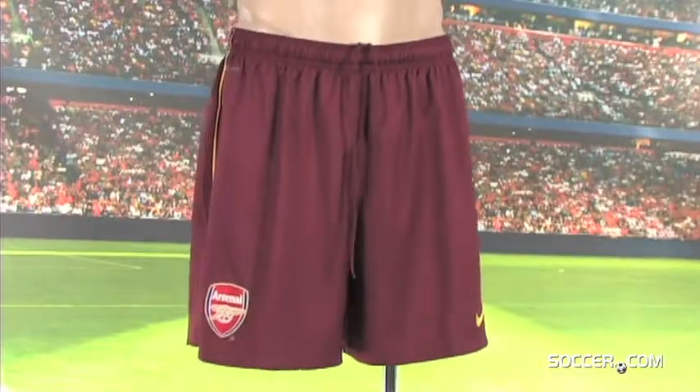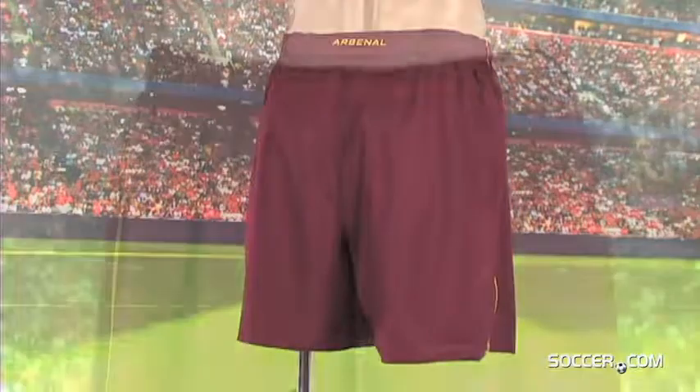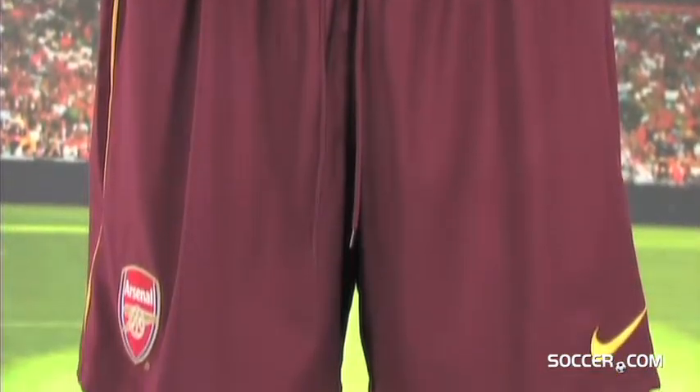The Premier League will be gunning for the Gunners this season when they leave the friendly confines of Emirates Stadium. Support Arsenal with the official Nike Arsenal Away short.